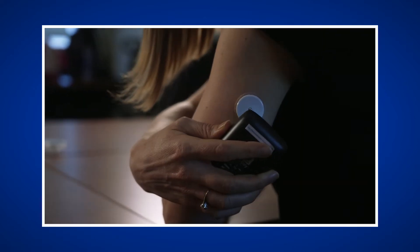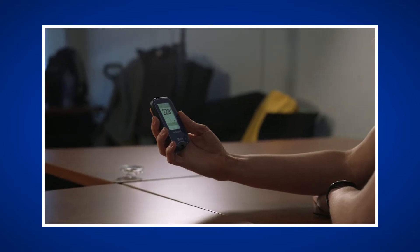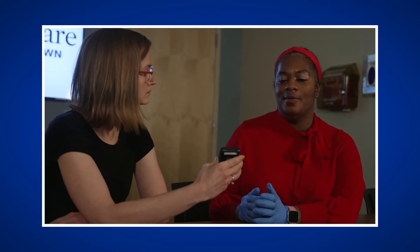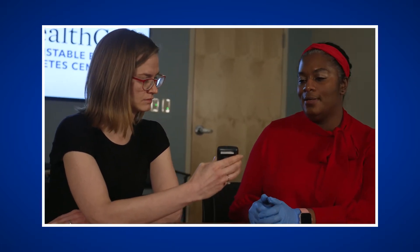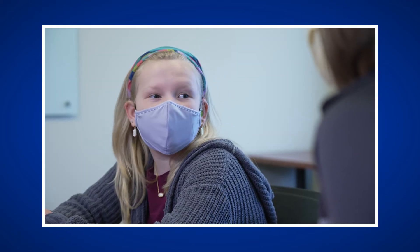The use of continuous glucose monitors, or CGMs, has become more popular in recent years in patients with both type 1 diabetes and type 2 diabetes, as well as other forms of diabetes such as gestational diabetes. Continuous glucose monitors provide benefits to both patients and the healthcare team in understanding and making decisions on how to treat diabetes. While this innovative technology is different and requires you to learn some new skills to use, it may be transformational in how you and your healthcare team are able to improve your diabetes care.